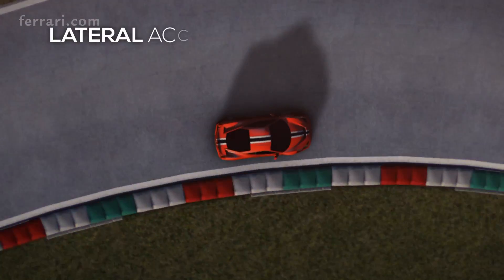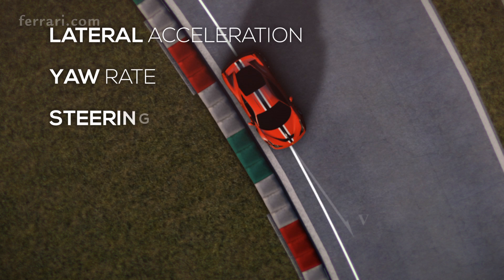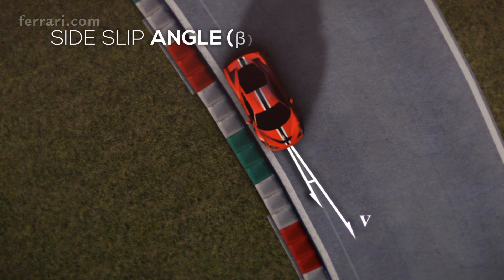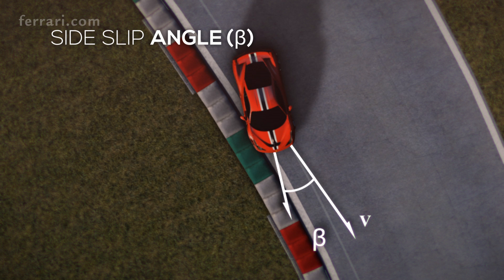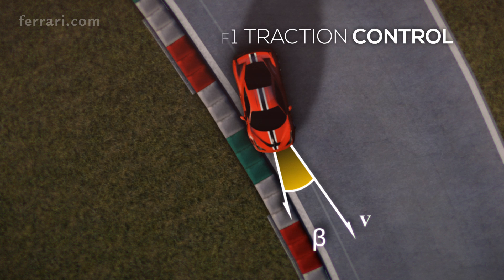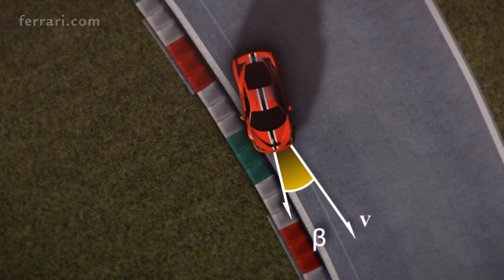The algorithm elaborates lateral acceleration, yaw rate, steering angle, and wheel speed. The SSC analyzes the car's side slip angle in real time and, by comparing it with a target value, allows for more manageable oversteering, optimizing at the same time engine torque through the F1 traction control and efficiently distributing it to the rear wheels via integration with the E-Diff.